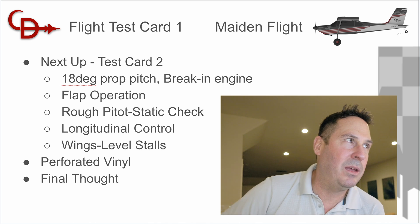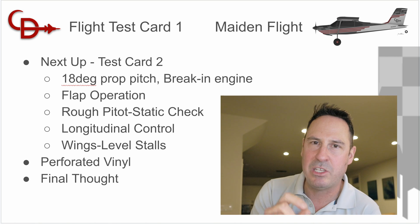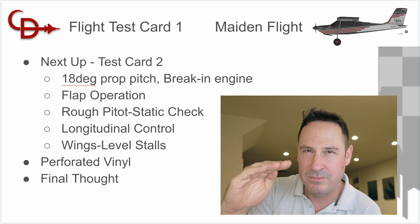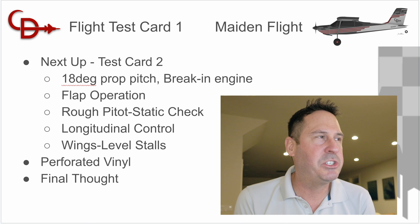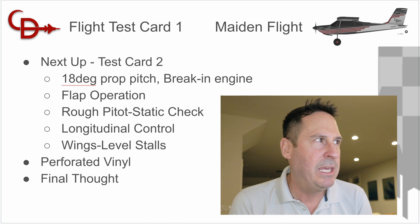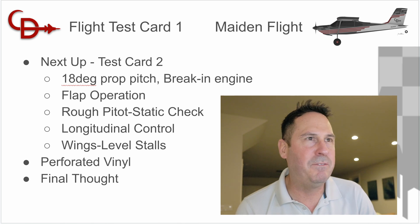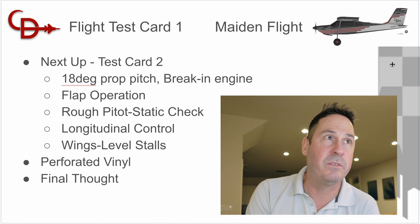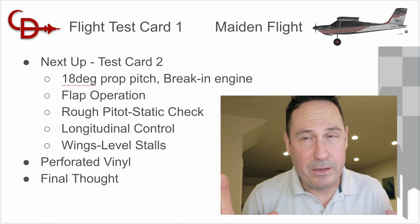Test card two: 18-degree prop pitch and continue to break in the engine. Spoiler alert — I've flown this airplane two more times at 17-degree pitch and the horsepower is fantastic; engine break-in is going super well. My CHTs are down from 450 to the low 420s, so a little further to come. We're going to work on flap operation, do a rough pitot-static check, some more longitudinal control tests, wings-level stalls, and also perforated vinyl to bring these cool checkerboards through the skylight to protect from UV rays and keep the cockpit cooler.